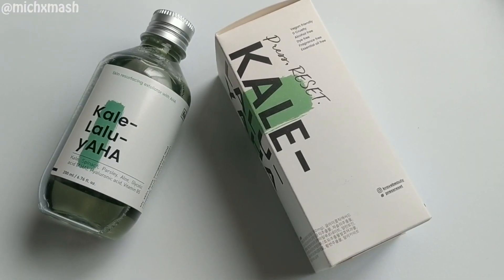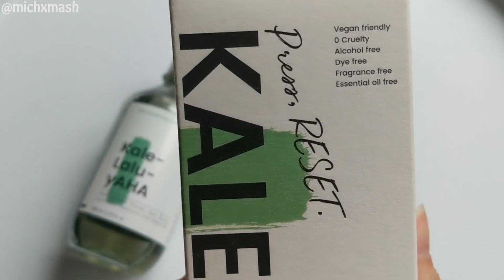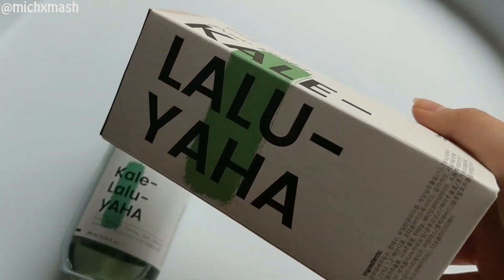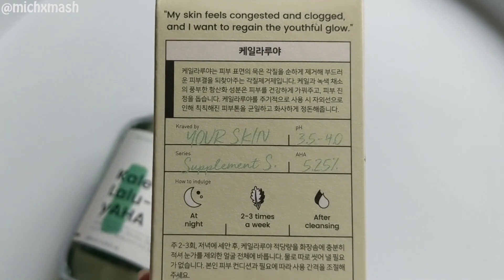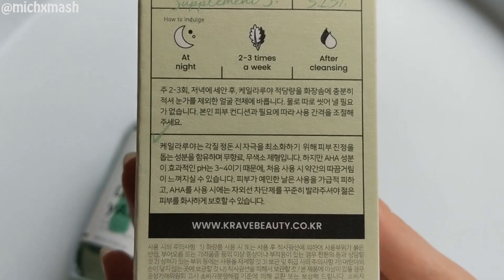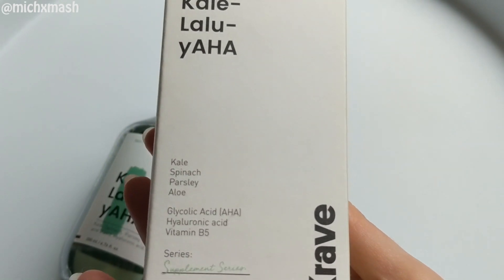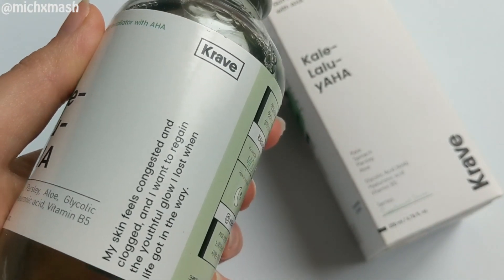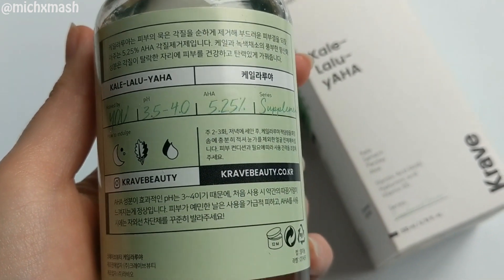The next product I'm reviewing is the Kale-lalu-yAHA — a 5.25% glycolic acid toner. The claims state that it is a skin resurfacing exfoliator that kicks your dead skin cells to the curb. It reveals youthful, healthier skin while feeding it antioxidants from dark leafy greens such as kale, spinach, and parsley. You'll kiss goodbye to the appearance of discoloration, sun damage, and fine lines with regular use. The base of this is aloe water, which is a very soothing ingredient — and they also included allantoin to help further soothe your skin from the chemical exfoliating process.